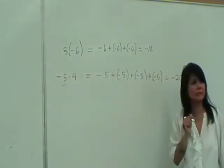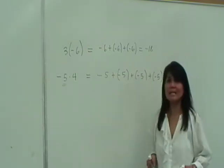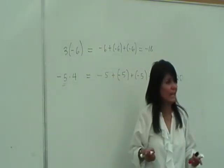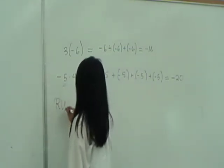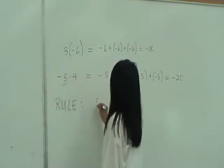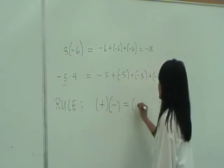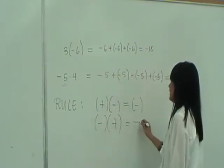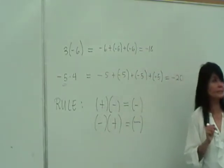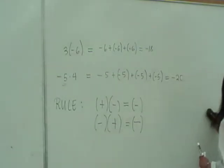So we can state the rule now: when multiplying one positive and one negative, the answer is always negative. Positive times negative gives negative, and likewise negative times positive gives negative. Just think of it as repeatedly adding negative numbers.